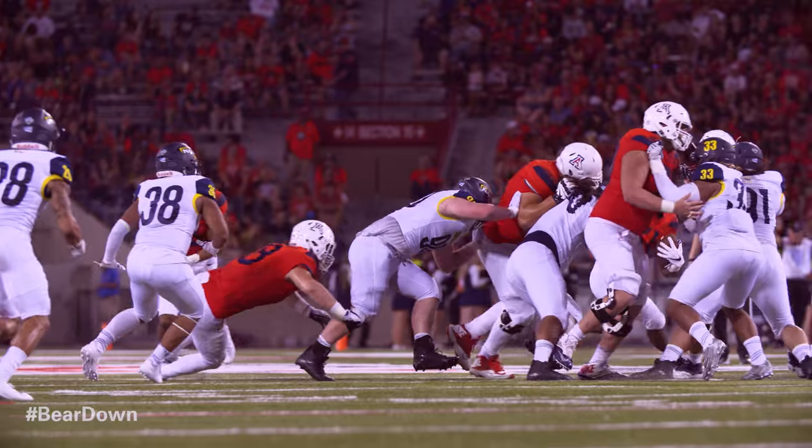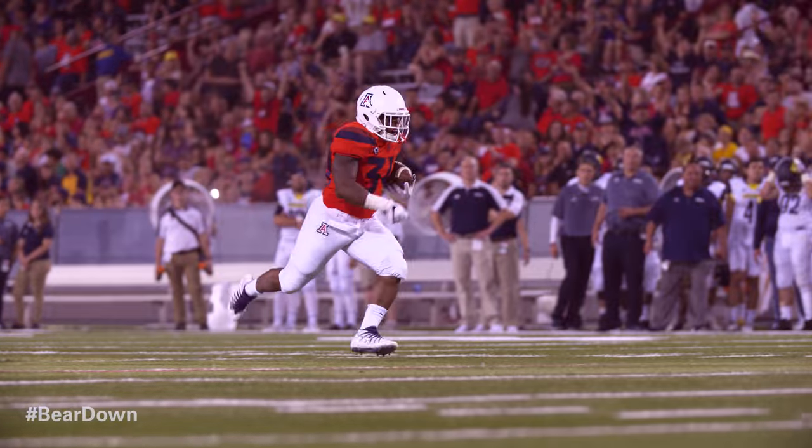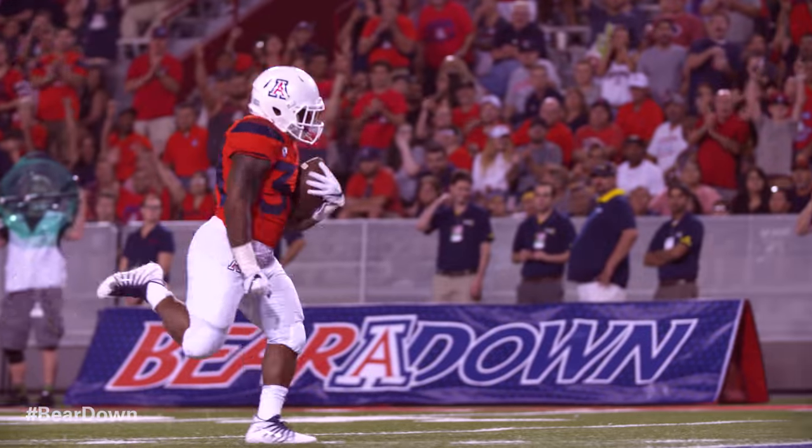Wow. Zach Green again — first down to Moore, now he breaks it. Green to the 20, 15, 10, 5. Touchdown, Arizona. Now Arizona's tempo, now Arizona's size — it's all starting to take over.